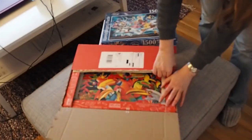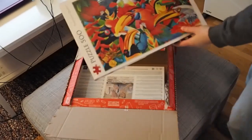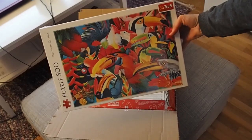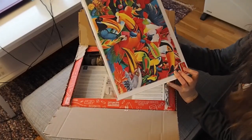This is a very colorful one. This is also Treffle, but this is 500 pieces. It's simply called Colorful Birds. So there you have it.